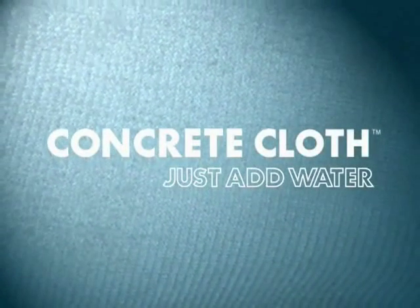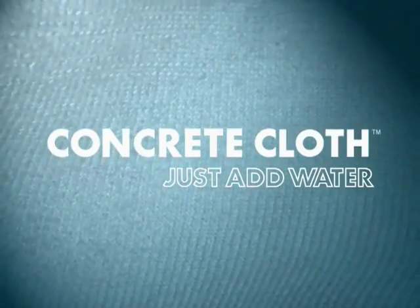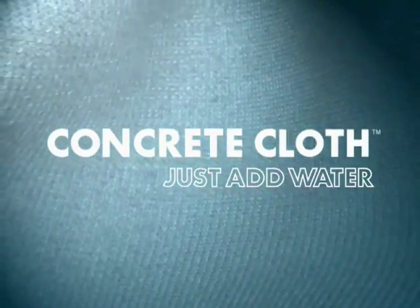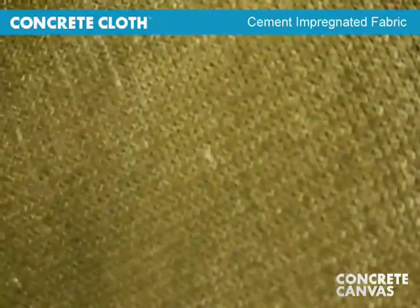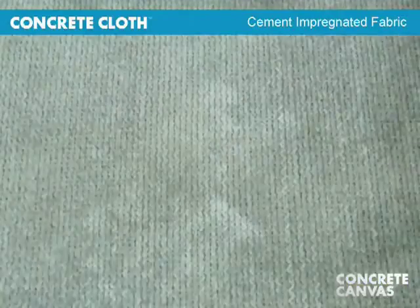Concrete cloth is a revolutionary building material that is changing the way that concrete is used. It is a flexible fabric that hardens on hydration to form a thin, durable concrete layer.